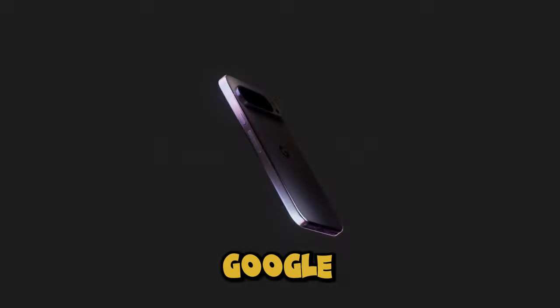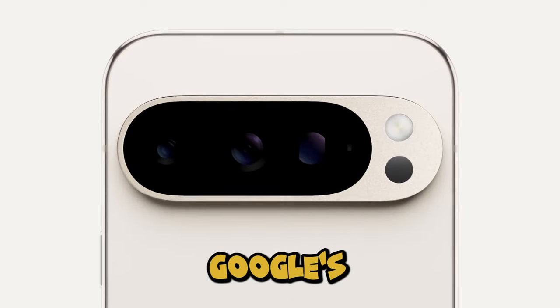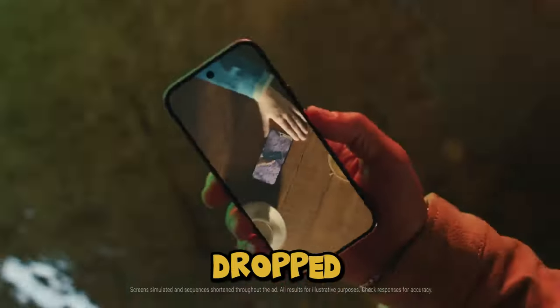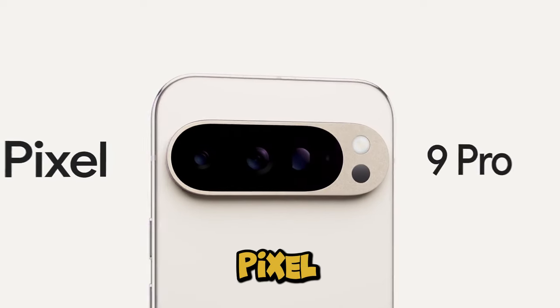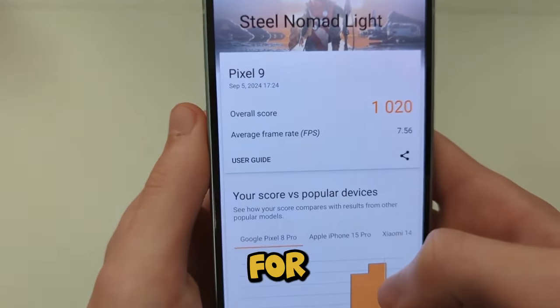Discover the power of the Google Pixel 9 and Pixel 9 Pro XL, unveiling Google's 2024 flagship phones. Welcome guys, and hold onto your seats, because Google has just dropped its most exciting flagship phones for 2024. If you've been wondering what's new, you're in for a treat.